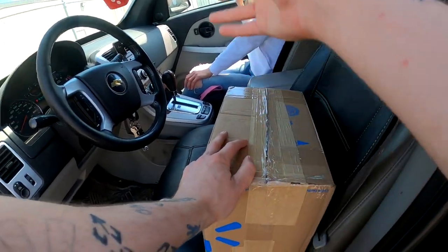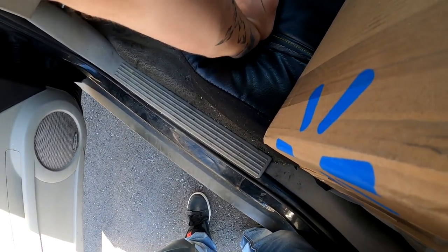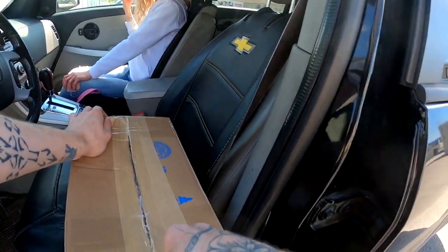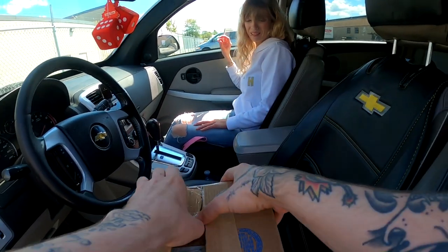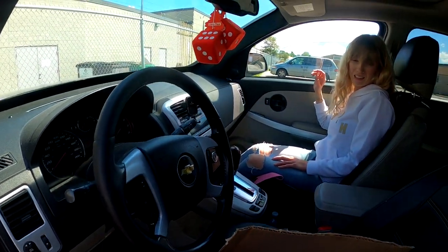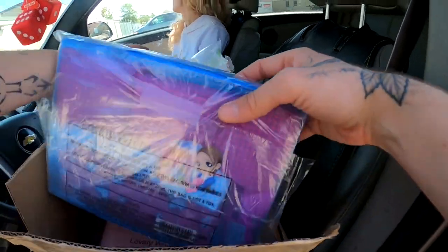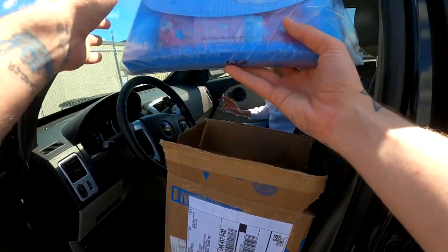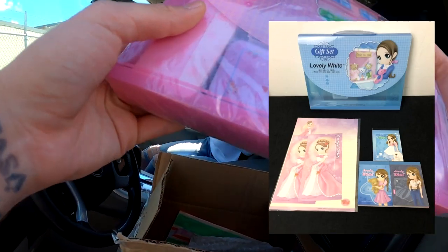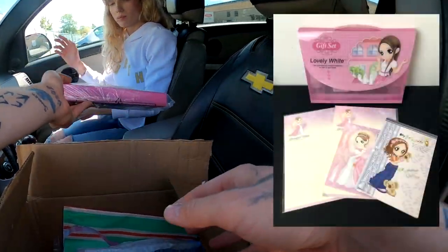Before we get into the thrift store, we just picked up this box that she got from somebody online. She put together a huge bundle, so I'm going to open it up and show you guys what it is. The only thing I have to open it with is these keys. Oh wow, so we got some lovely white gift set - brand new. I think she filled it up with stuff. We've got two lovely white gift sets.